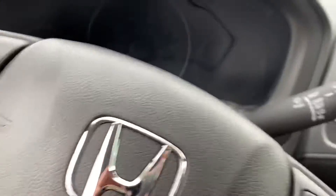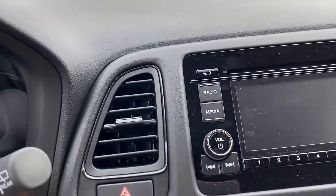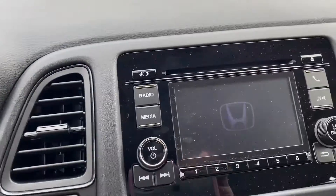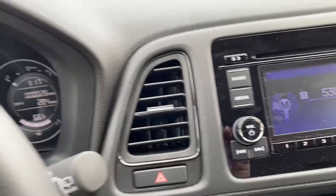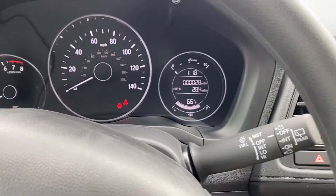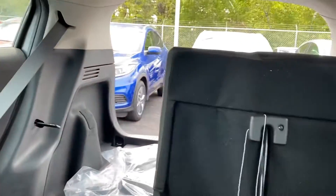Here is the inside cabin and your sound system. This is also one of the last Hondas that does have a CD player.